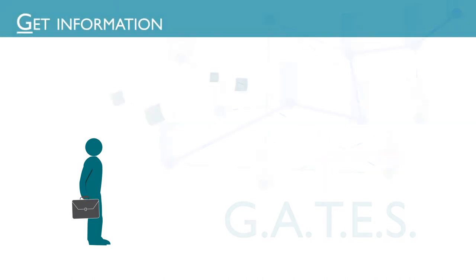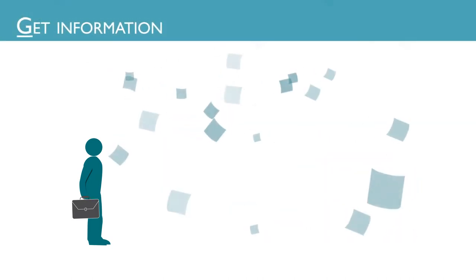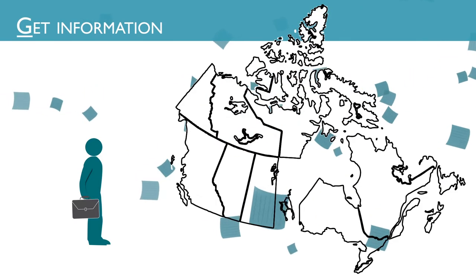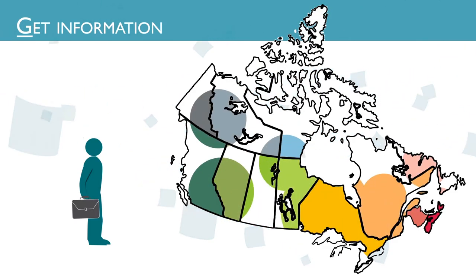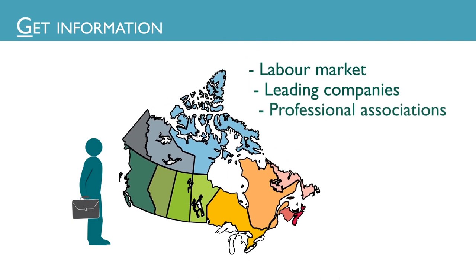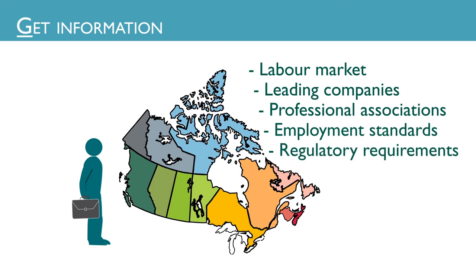To start, you need to get information about your profession. Gather details about how your profession is practiced in Canada and who the key players are. Learn about the labour market, leading companies, professional associations, employment standards, and regulatory requirements.